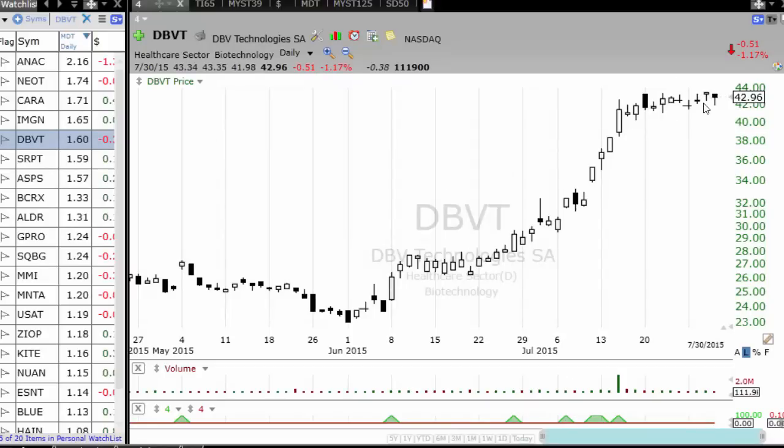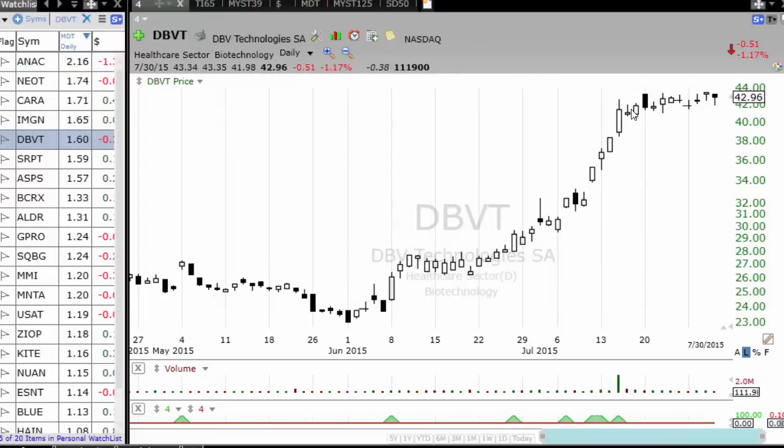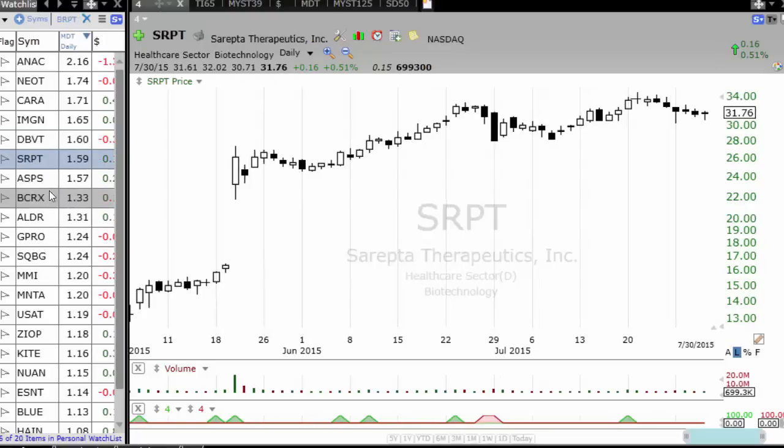DBVT again — very very nice setup. Sometimes you've seen setups like this in ANAC and others, and from there there is an explosive move. Why does this setup work? The market has been in correction, the market corrected but the stock didn't correct — that's because buyers are reluctant to sell. But sometimes a setup which looks very nice can also break down to the downside. There is always that risk; even though we are selecting stocks based on momentum and expecting an upside breakout, it can also break down.